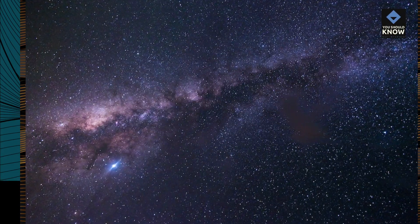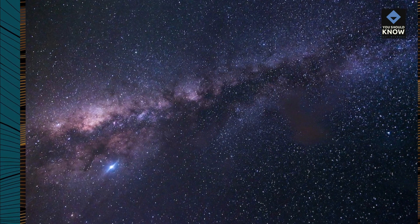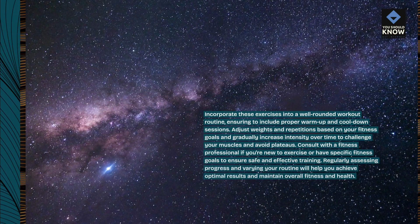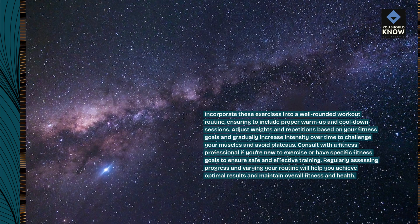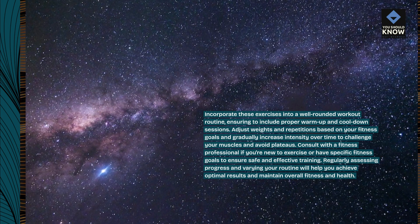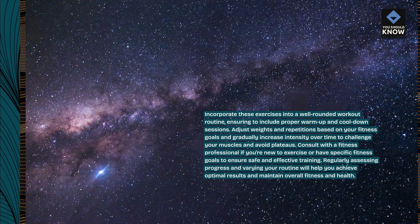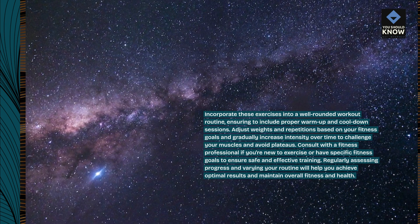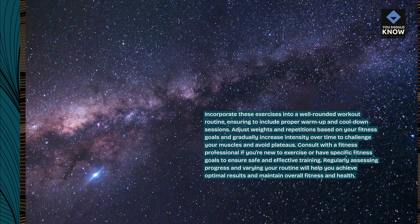Incorporate these exercises into a well-rounded workout routine, ensuring to include proper warm-up and cool-down sessions. Adjust weights and repetitions based on your fitness goals and gradually increase intensity over time to challenge your muscles and avoid plateaus. Consult with a fitness professional if you're new to exercise or have specific fitness goals to ensure safe and effective training. Regularly assessing progress and varying your routine will help you achieve optimal results and maintain overall fitness and health.